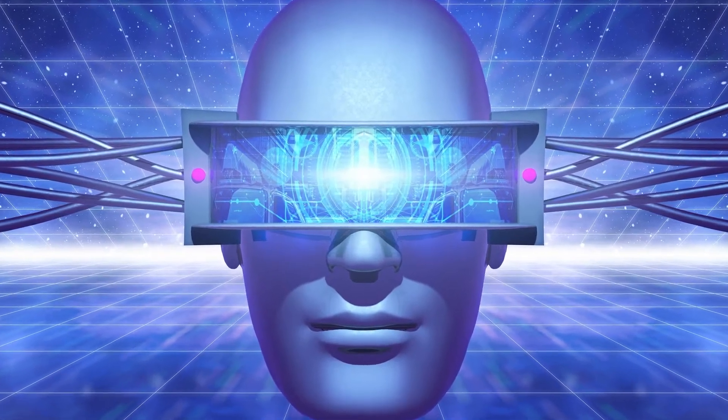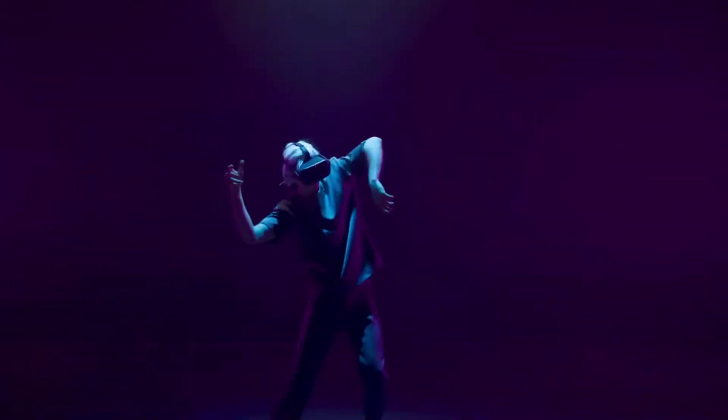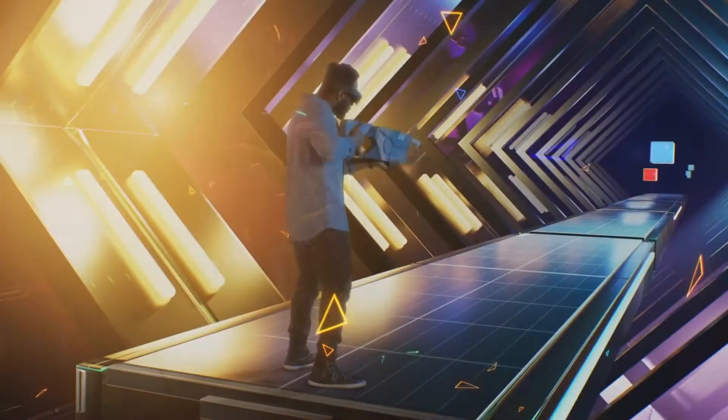This is where AI comes in. By integrating AI into virtual reality experiences, we can create characters that respond to our actions and interact with us in a more natural way.